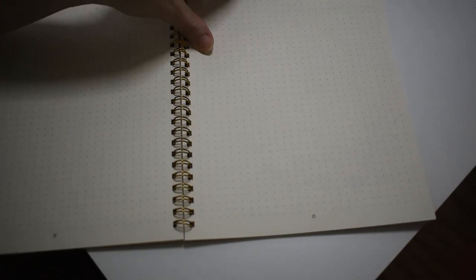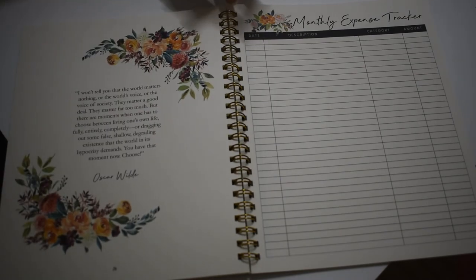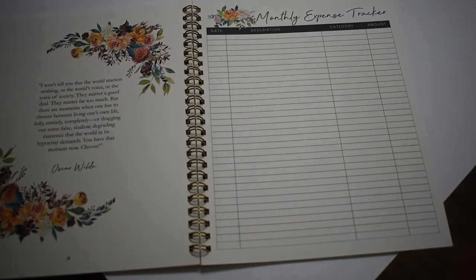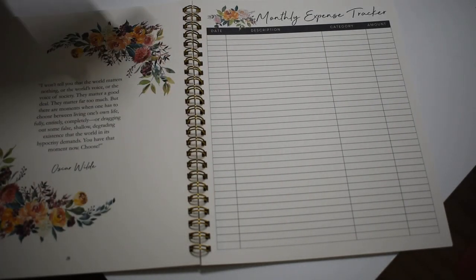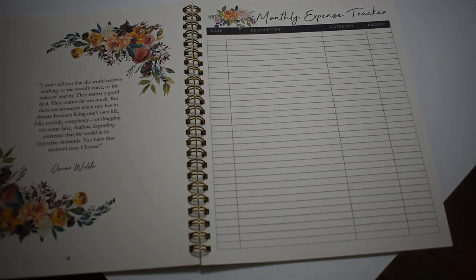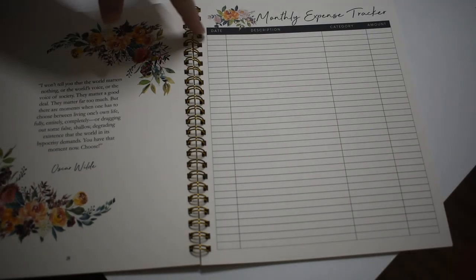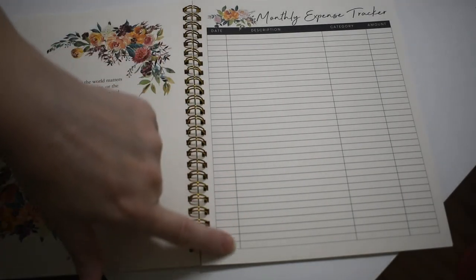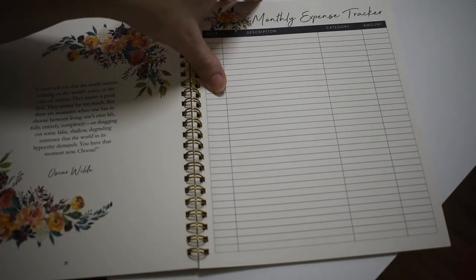There are some notes pages where you can put anything you want, and another quote. Your expense tracker — I do not use this because there are not enough lines for my expenses in a month. There are little things you can track, but this could be good if you're on vacation trying to keep track of everything you spent.